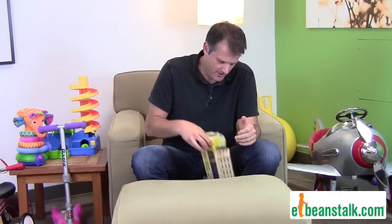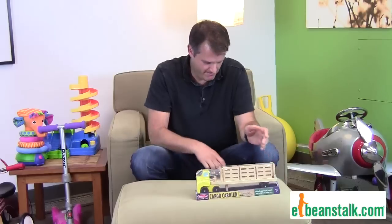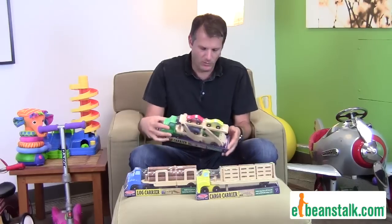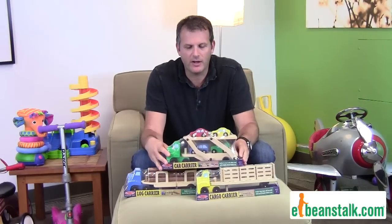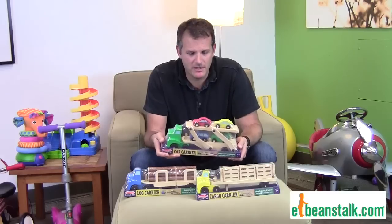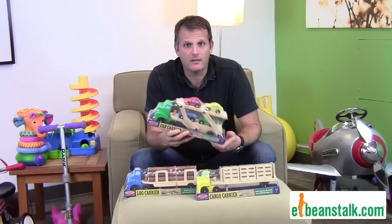What's a carrier you ask? A carrier can be a cargo carrier, it can be a log carrier, or the favorite car carrier. These are super sturdy durable toys made by Melissa and Doug, and we love them.